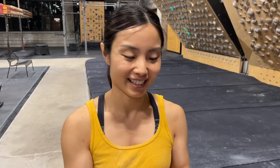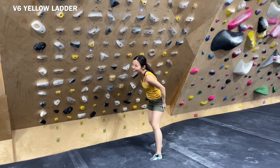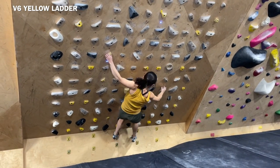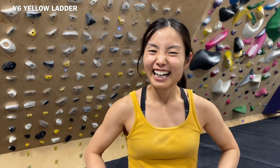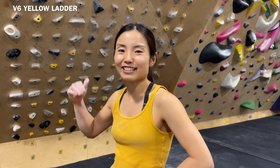This is another V6 — I usually love yellow holds on Moonboard and this is called the Yellow Ladder, literally composed of all the yellow holds on Moonboard. The first move is really far and I can't usually get it. I got the first move! I didn't expect that because I usually struggle there. But how much power and dynamic movement it requires for short people. I'm happy I got the first move, but I guess the second move is another challenge.